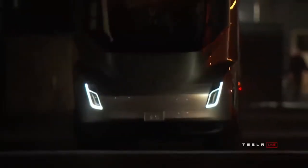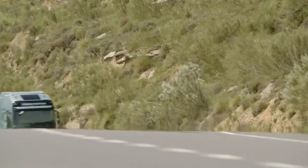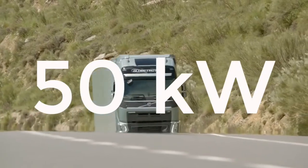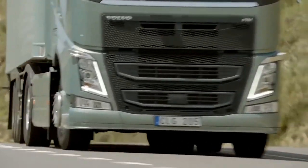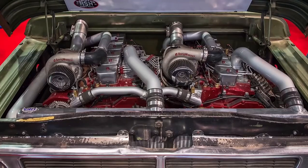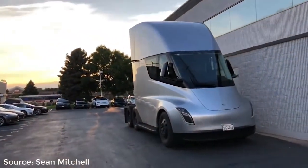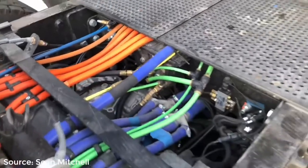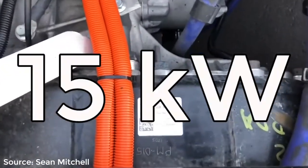I read about this next point in an article linked in the description, and I'd never thought about it before. On a conventional truck, around 50 kilowatts of power is drawn as parasitic power consumption, which relates to air conditioning, coolant pumps, cooling fans, and much more. Because all of these must be electrified in the Tesla Semi-Truck, they can also be more accurately controlled and optimized. This therefore reduces the parasitic power consumption down to only 15 kilowatts.